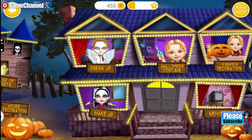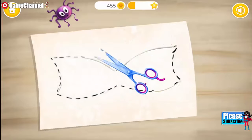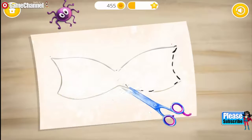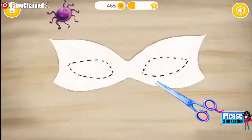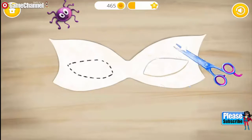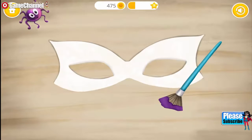Welcome to my house! Hey! Let's make a Halloween costume! Take the scissors! Now paint the mask!